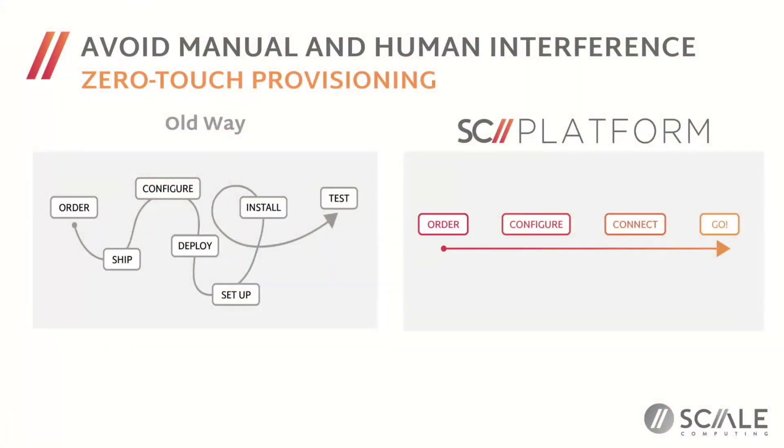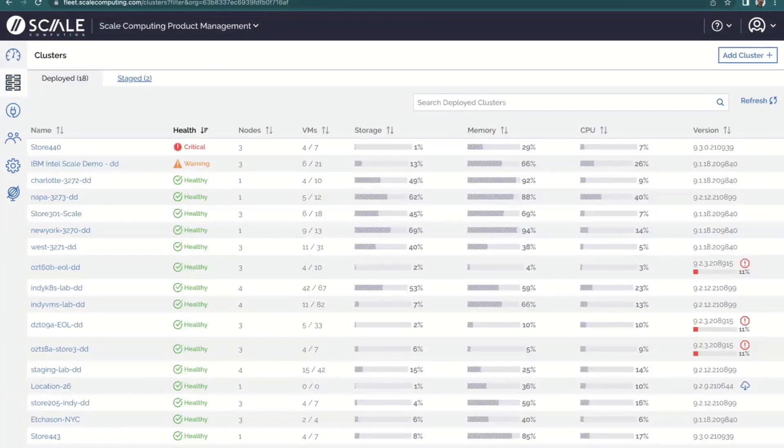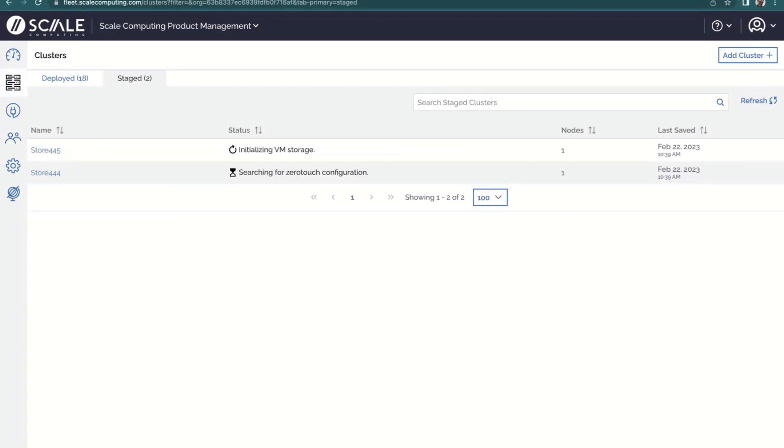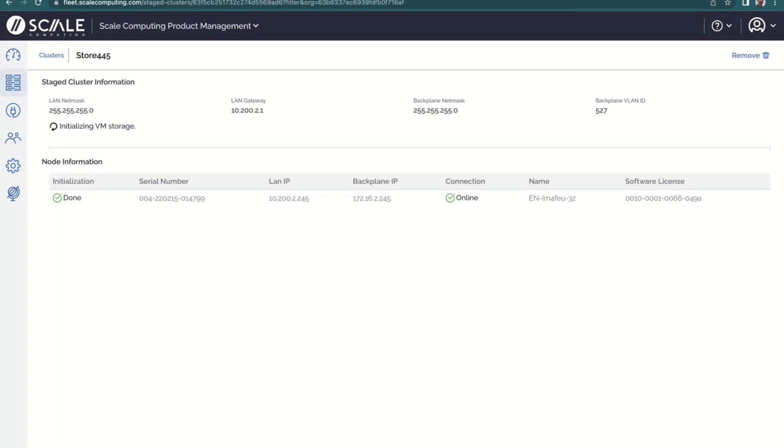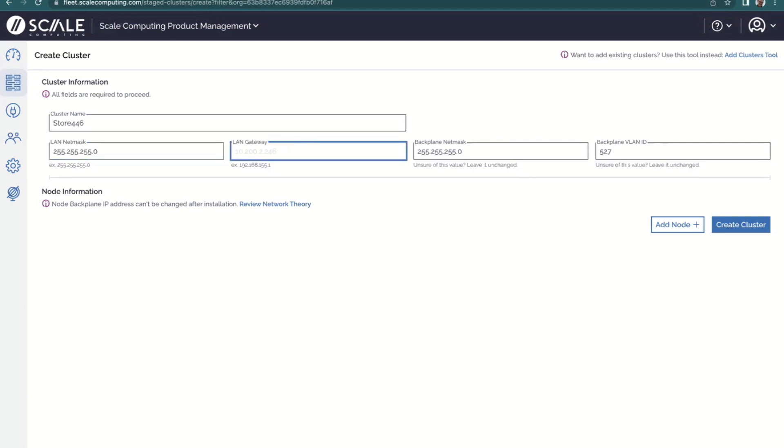What I'm going to do is switch over to our stage view, where you can see I pre-staged two of these — hoping the discussion would give them time to finish, since it takes about 10 minutes to provision. While we're waiting for those two, we're going to stage this third one together and create store 4.4.6. We're on the clusters tab — there are two tabs: deployed, which is everything actually deployed, and staged, where we've got two clusters staged. I'll just type in the IP information and add a node.